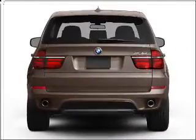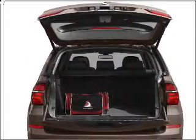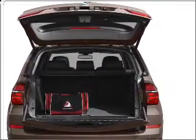You will appreciate the safety feature of anti-lock brakes. There's nothing like a sunroof on a nice day. Power and reliability are a great combination — this vehicle has both.